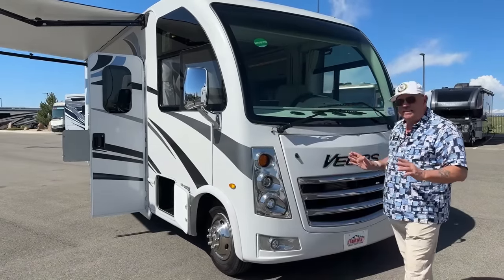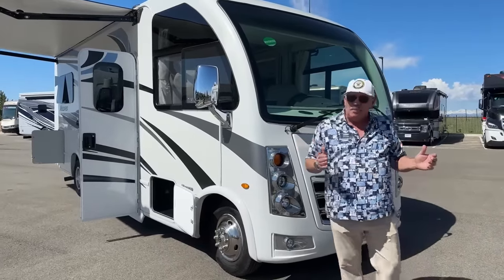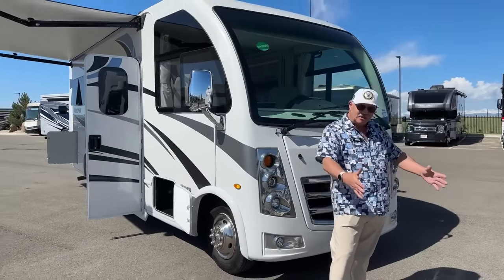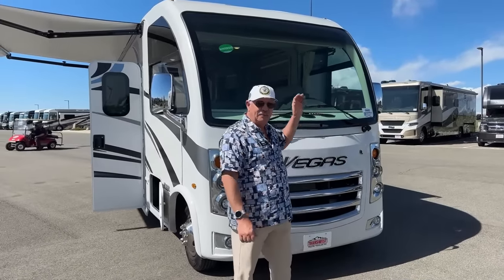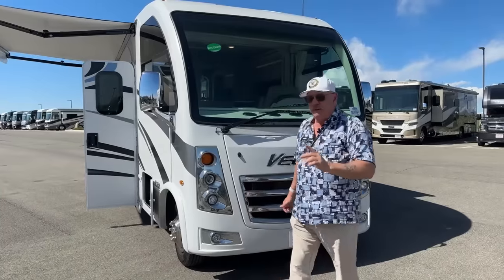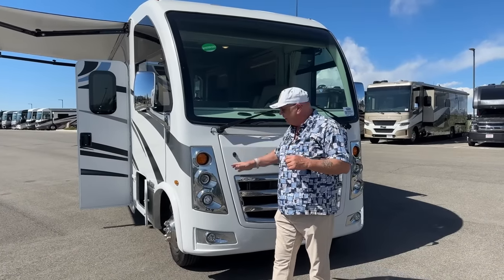Something unique to the Vegas is its 94-inch width. That's important because when you're driving down the highway you're not encroaching that space as much — you can see in your mirror and stay centered a little better. It's really nice to drive with excellent visibility thanks to the huge windshield and side windows of basically the same size, giving you an excellent 270-degree view.